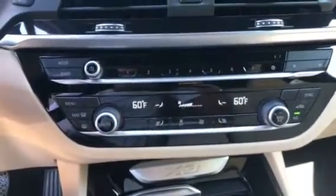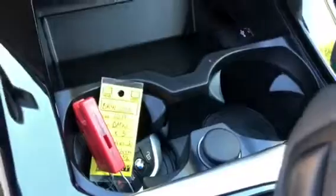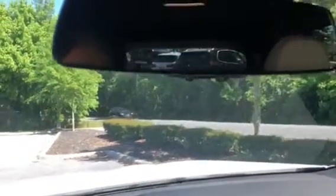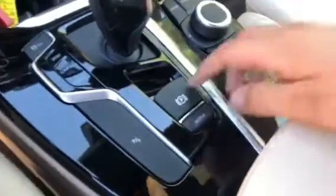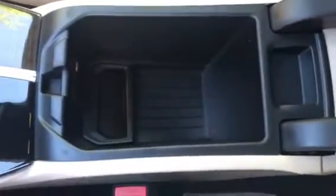Here is the climate control center. Here are the cup holders, and here's the universal garage door opener. Here's the park distance control — these are the parking sensors right there. Here's the parking brake and auto hold, and here's the center console.